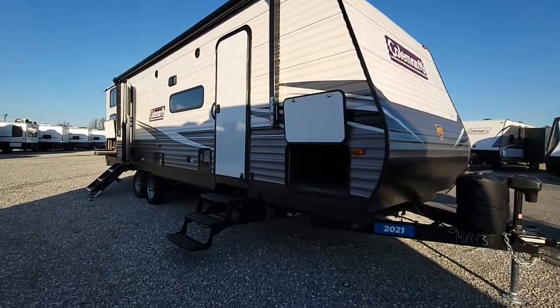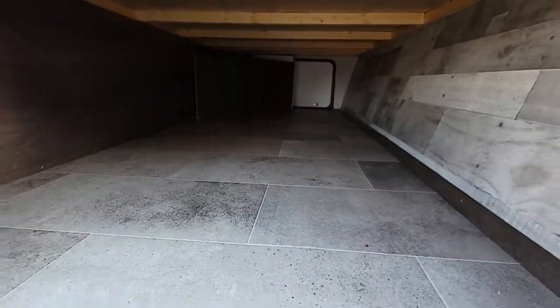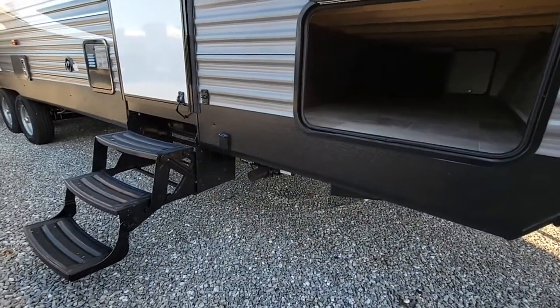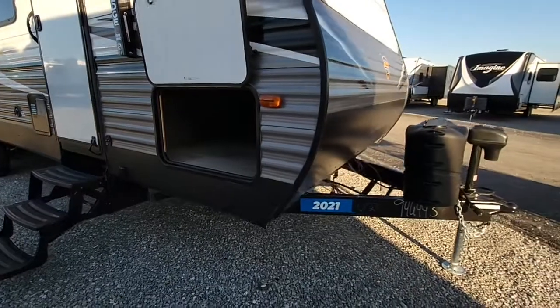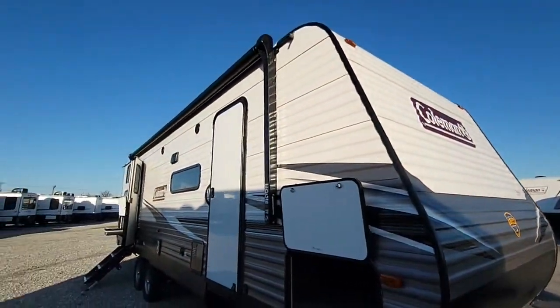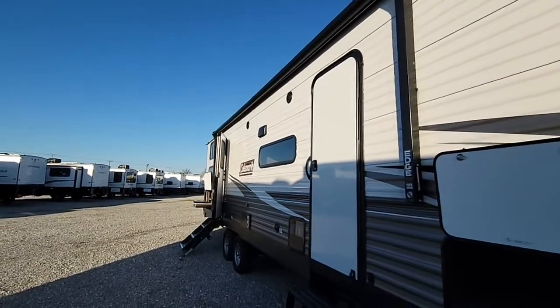Starting right here in the front, you have a nice big pass-through storage area — it's really nice and wide. You're going to have power jacks all the way around, so your stabilizers and your tongue jack are power. You've got a nice big power awning with LED light.